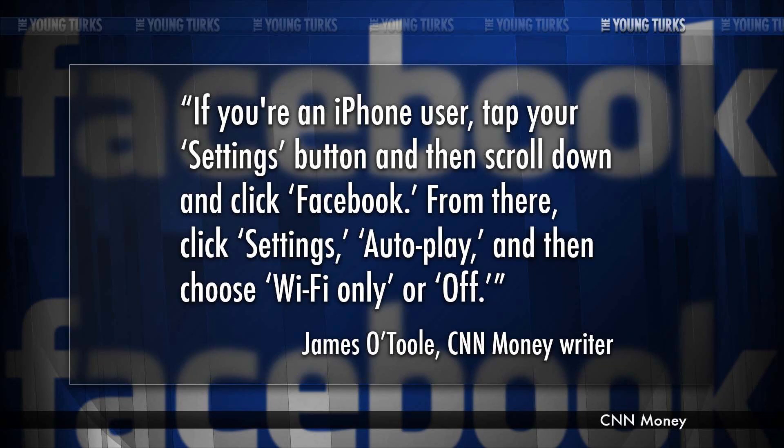There are iPhones and Androids, so let's start with the iPhone. If you're an iPhone user, tap your Settings button, then scroll down and click Facebook. From there click Settings, then Autoplay, then choose Wi-Fi Only or Off. That way if the video does start playing, it'll use Wi-Fi as opposed to the mobile network.